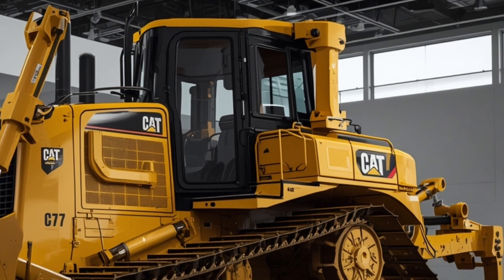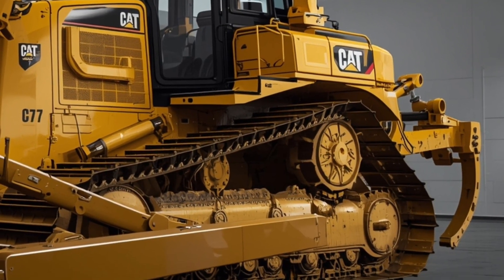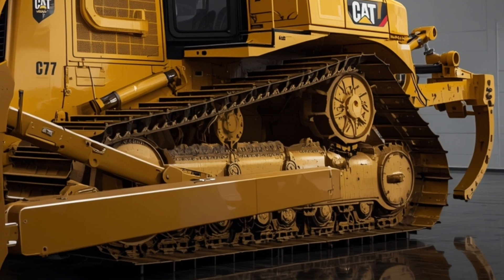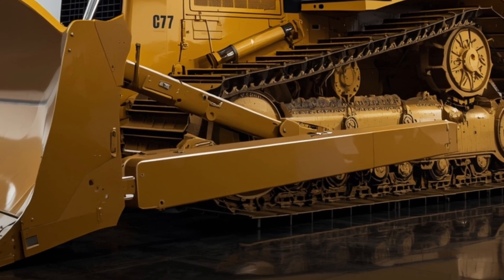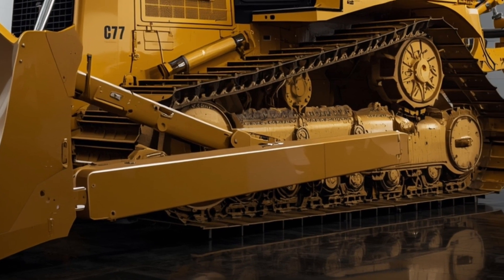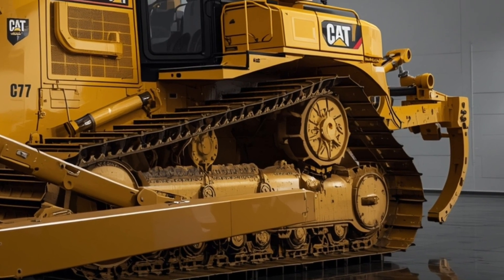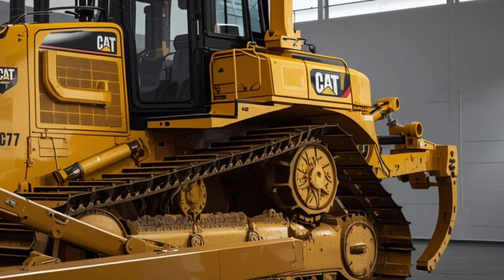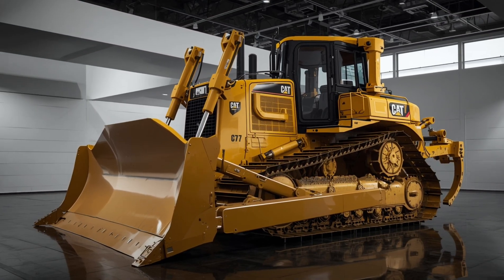The D17 comes equipped with Caterpillar's latest blade options, including the straight blade for fine grading, the universal blade for maximum material carry, and the semi-U blade for versatile applications, all designed to maximize efficiency and minimize cycle times. Hydraulic improvements in the 2026 model allow smoother blade operation and faster response times, enabling precise material handling even under heavy loads.